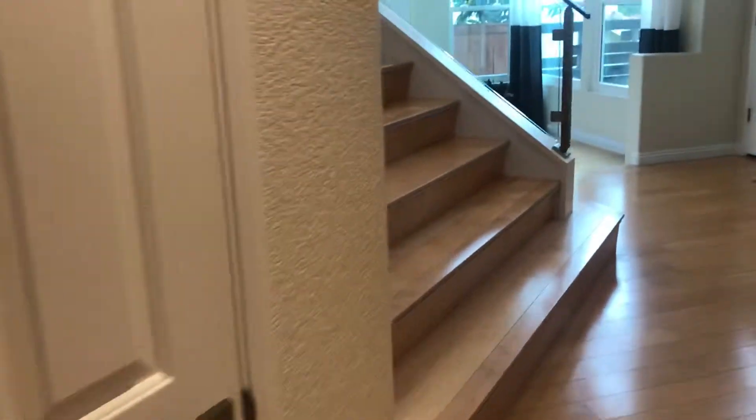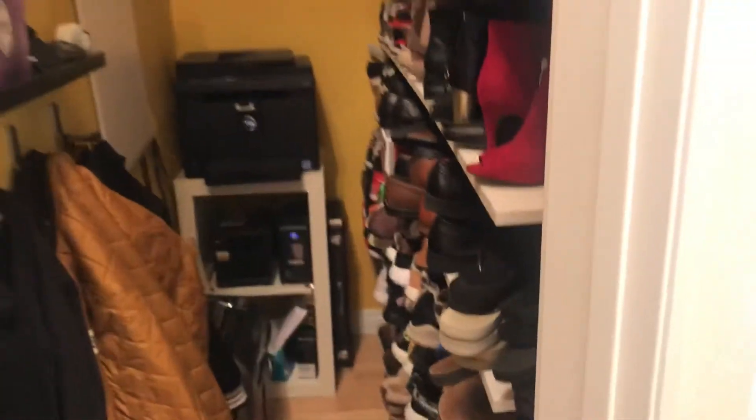Under the stairs there's a closet that's totally organized — the lights turned on automatically. They have a bunch of shelves they're using for shoe storage, all going under the stairs.